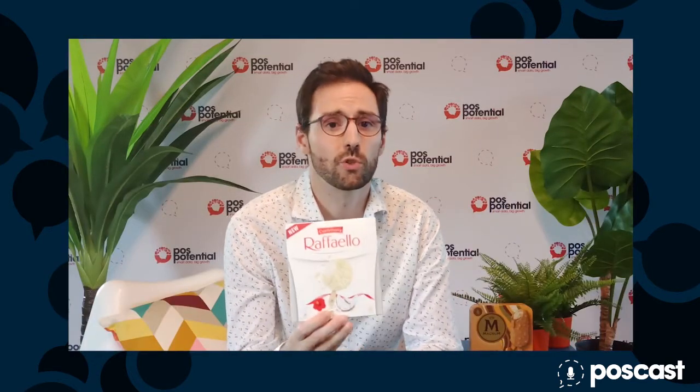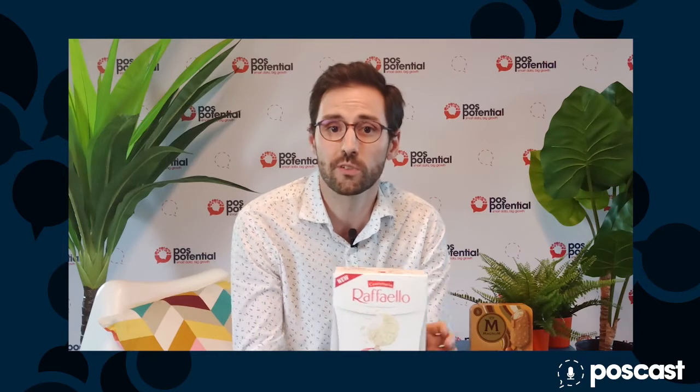On top of this, it's a range extension that makes total sense. The Raffaello brand and the Ferrero Rocher brand are very strong around Christmas time, so they are sweets that are very seasonal. Here in Spain these sweets even disappear after April or May, so you don't find them in the shops during the summer and they come back after the summer.